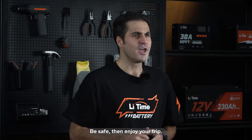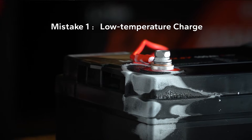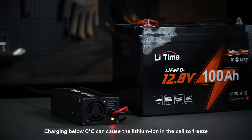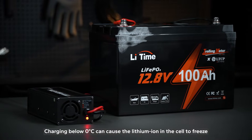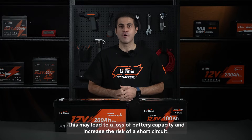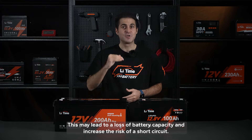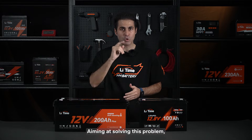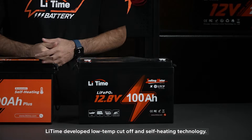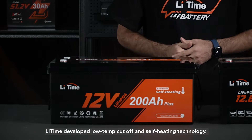Be safe, then enjoy your trip. First, low temperature charging. Charging below zero degrees Celsius can cause the lithium in the cell to freeze, blocking the flow of current. This may lead to a loss of battery capacity and increase the risk of short circuit. To solve this problem, LiTime developed low-temperature cut-off and self-heating technology.